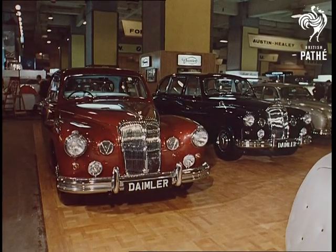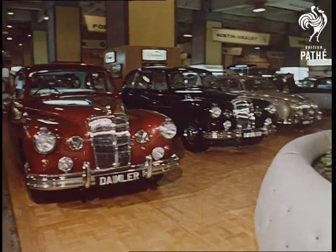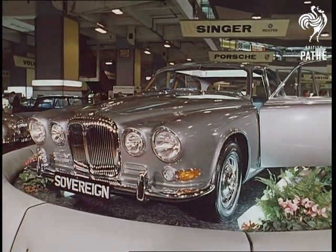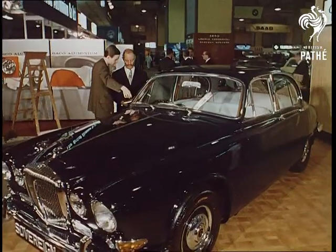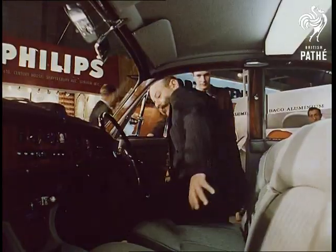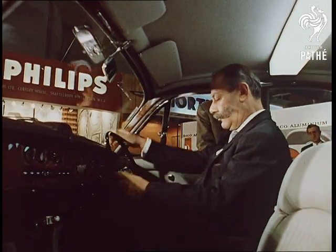The new Daimler Sovereign caught the eye here of a connoisseur, Sir Gerald Nabarro, no less. A car with an honoured name in a new version — powerful, a great performer, not expensive for its class. Just the thing to whisk the gallant Sir Gerald into St. Stephen's Yard to impress other MPs.